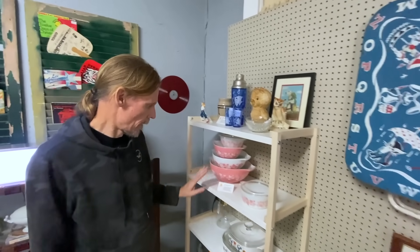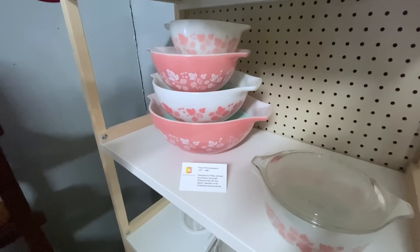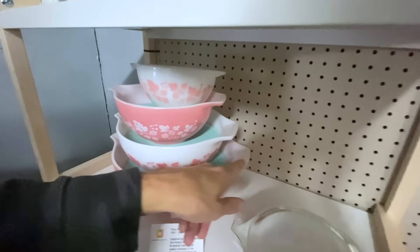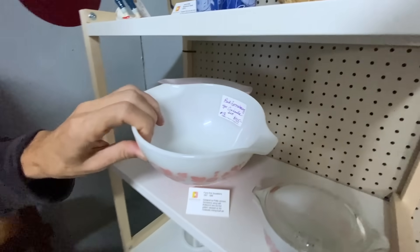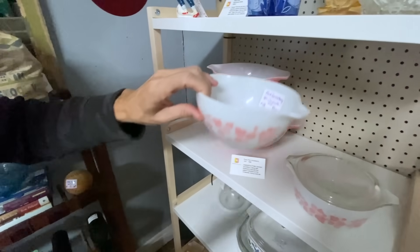Especially certain patterns. The Pink Gooseberry — he talks about how this was designed by Philip Johnson and was, along with Butterprint (the blue Amish Butterprint), the first pattern put on the Cinderella designs. The Cinderella is here — I'll take one out so we can see. Cinderella is where it pours off either way — it's this shape. And this is $425 for the set.